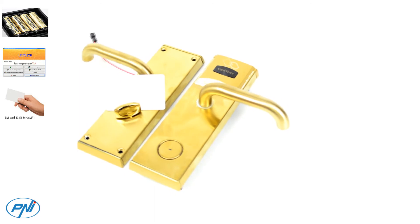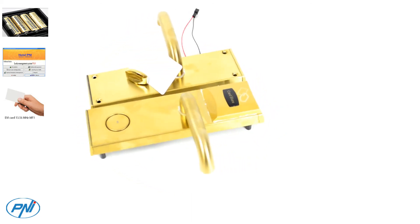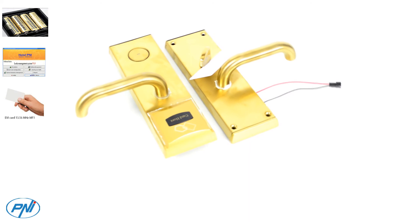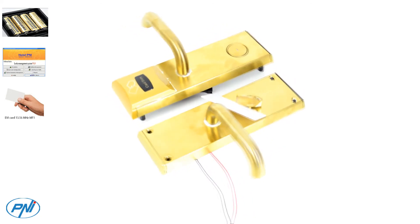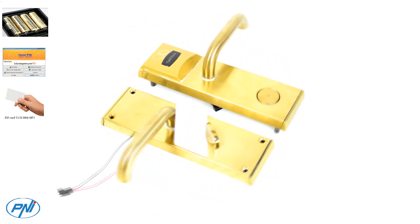The P&I CH2000L electric lock is powered by four AA batteries. A set of batteries supports up to 10,000 openings. The lock works audibly when the voltage drops below 4.8V, a sign that the batteries need to be replaced.